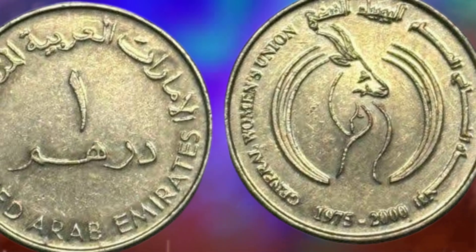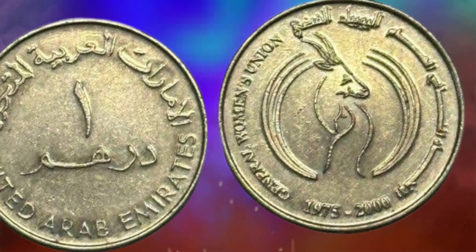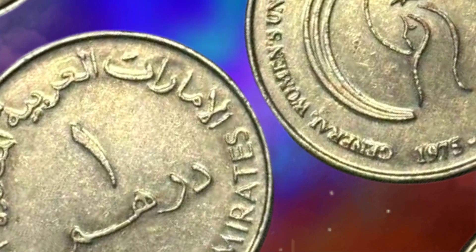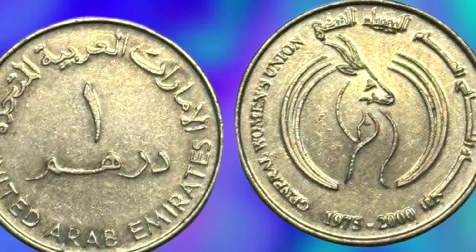Whether you're a numismatist, a history buff, or simply someone interested in the UAE's culture and heritage, the UAE one Dirham coin is a must-have addition to your collection. Its story and significance are a testament to the country's rich history and its commitment to preserving its cultural identity.